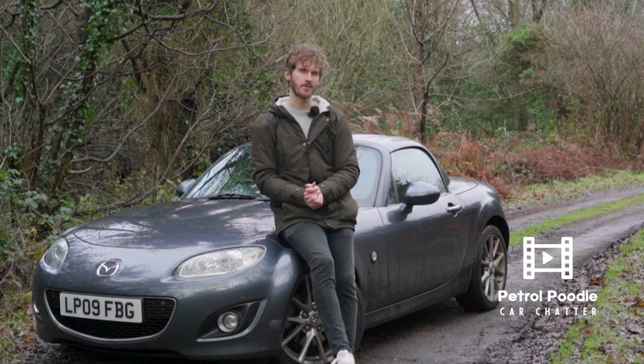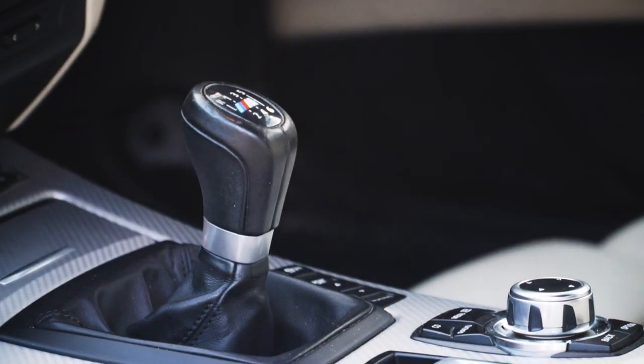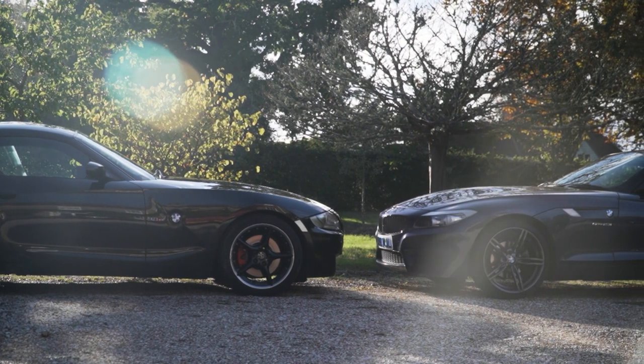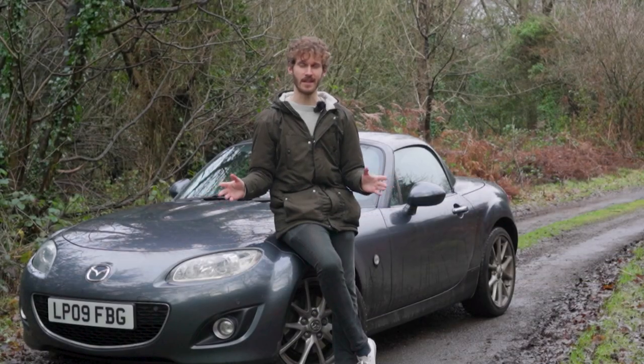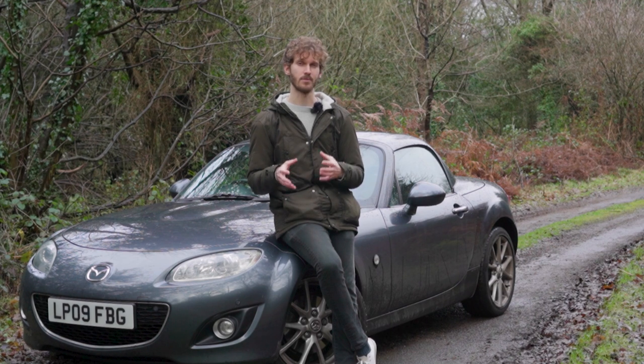Welcome to a slightly different episode of Petro Poodle. If you're already a follower of the channel you'll know that I just really exclusively do car reviews, but this is an instance where I'm going against what I normally do. I'm not a big modifier, and so for me to have even done this I think speaks volumes as to why I think it's important to do.